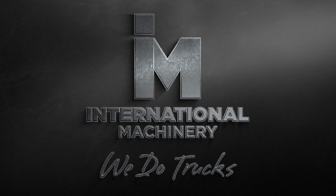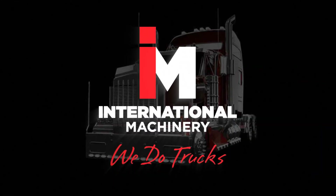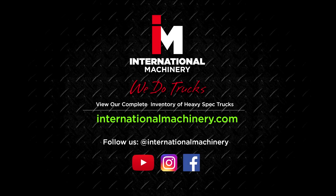Don't forget to like and subscribe to our channel for more heavy spec truck reviews and features. Follow us on Instagram and Facebook for more at international machinery.